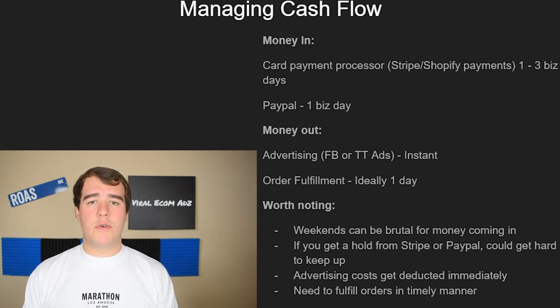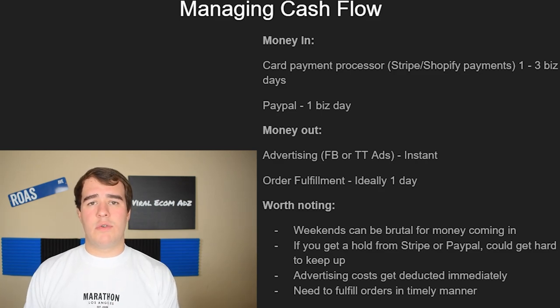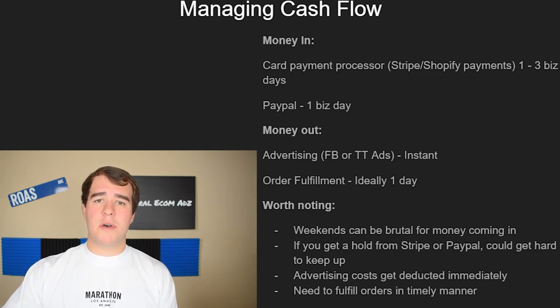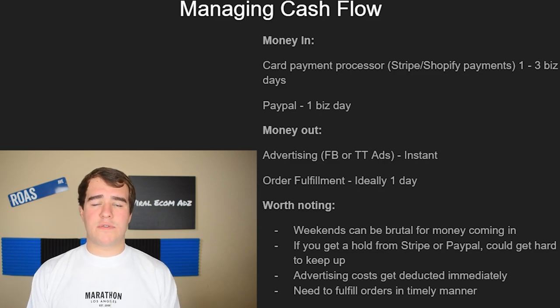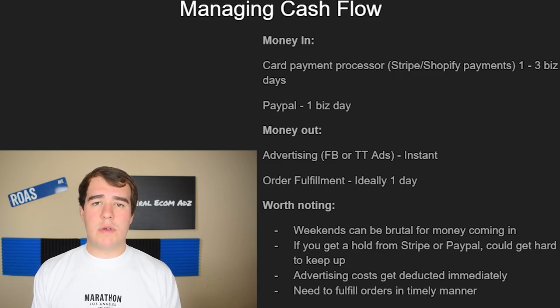There are mainly two places where money comes in: your card payment processor — Stripe, Shopify Payments, Amazon Pay — and then PayPal. One important thing to understand is the timeframe it takes to actually receive the money. Stripe holds it for a day or two, then transfers to your bank, which may take another day or two. Usually Stripe, Shopify Payments, and similar processors take about one to three business days to pay out — and keep in mind, a weekend is not a business day.